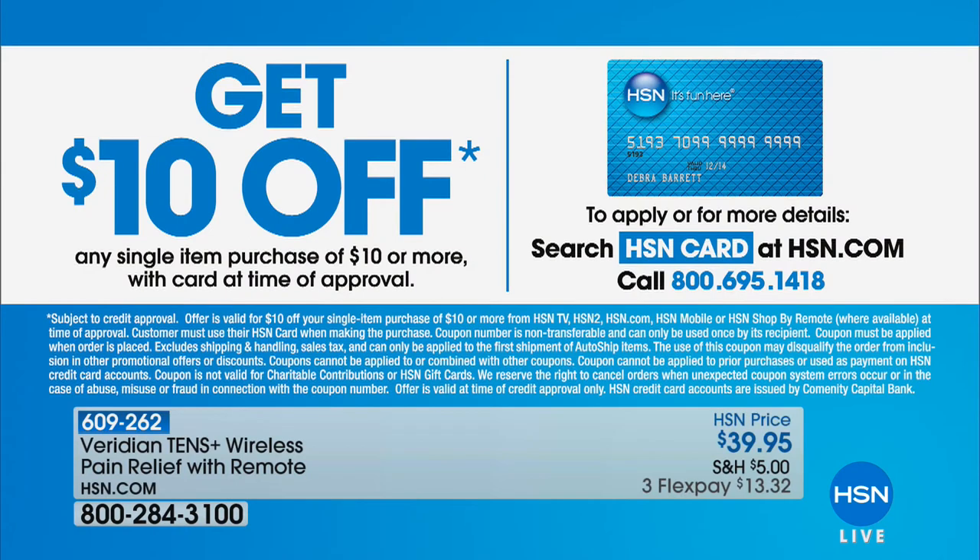And speaking of counting on the best in product from Viridian, we've got a deal you do not want to miss coming up next. And don't forget, you can always sign up for the HSN credit card. It's a wonderful way to shop with us here at HSN. You'll get $10 off your first single purchase when you are approved for it. And we do all sorts of bonuses — extra flex and VIP financing, all sorts of reasons to shop with us.